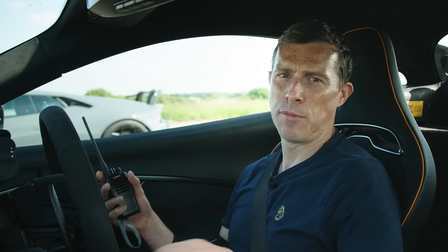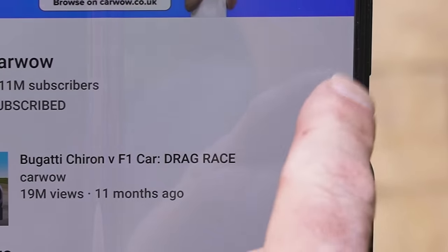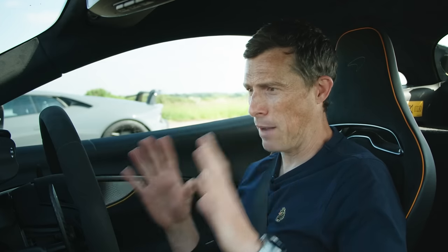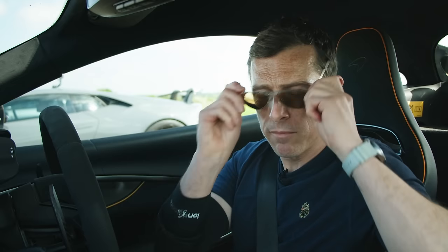Before the race, Matt asks viewers to subscribe to the channel and hit the bell icon to turn on notifications, as there are some really special drag races coming up that he can't wait to share. He puts on his aviator sunglasses because he's serious.